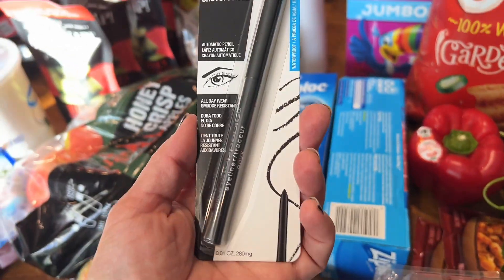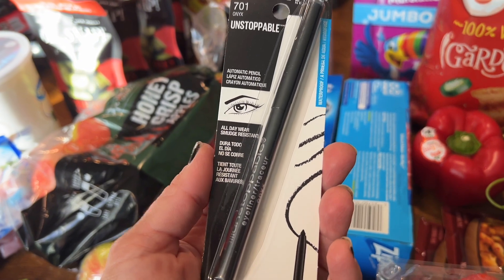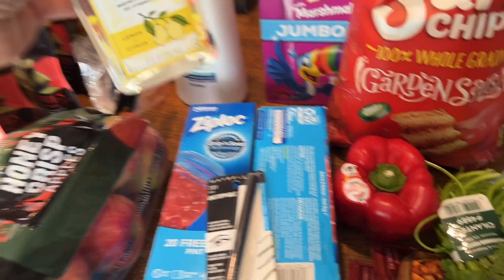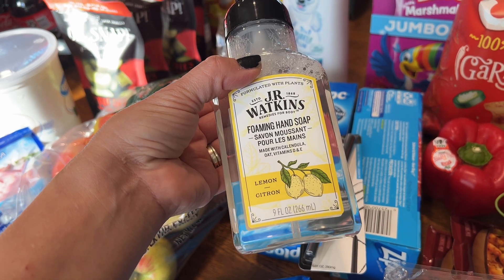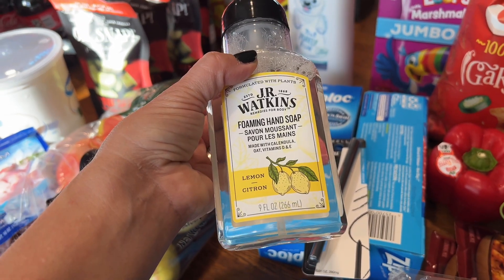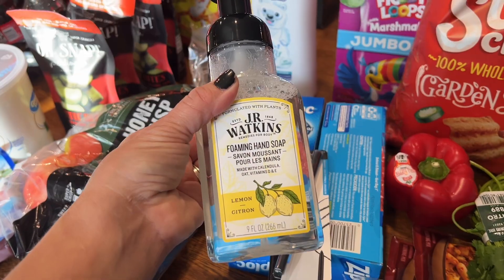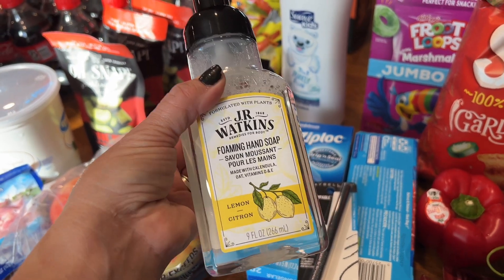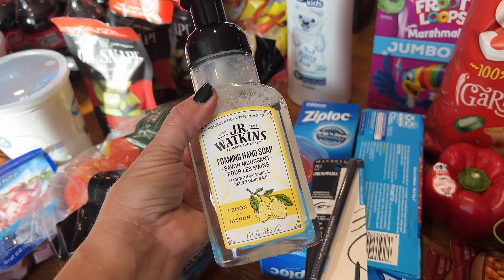I needed to get some eyeliner — I usually use a different brand but I've tried this brand before and it lasts pretty much all day. I was over at a friend's house and she had this Junior Watkins foaming soap in lemon and citron — it smells really, really good. We usually use a different kind from a local farm and my kids don't break out, but we're going to give this a try.